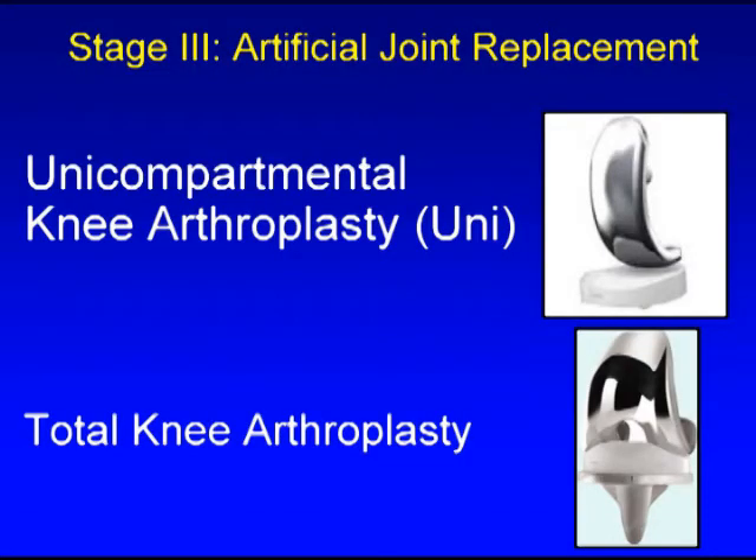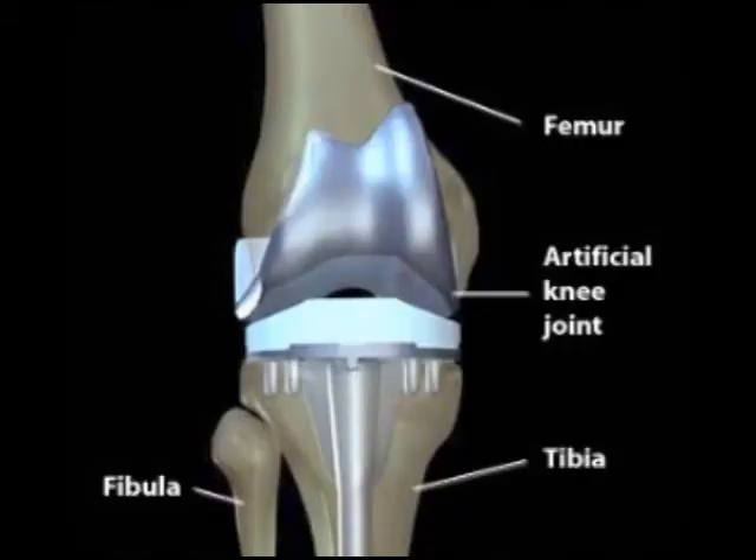However, when severe bone-on-bone conditions exist, we go on to the choice of either partial joint replacement, where we place a metal and plastic cap over a worn out area of the joint, or total joint replacement, replacing the articular cartilage with a metal cap and a rotating platform knee that permits patients to return to most sports and most activities.